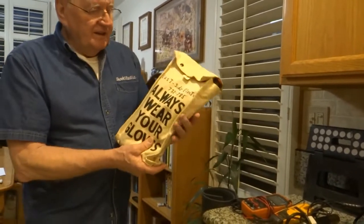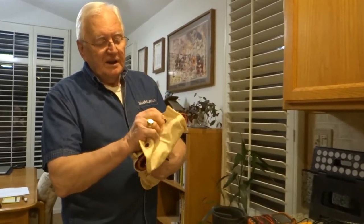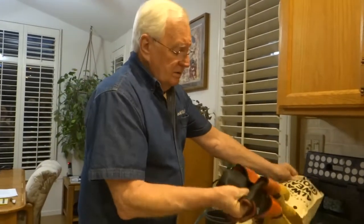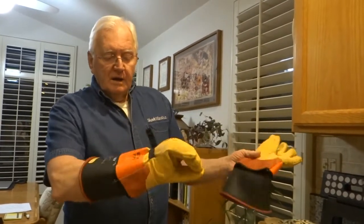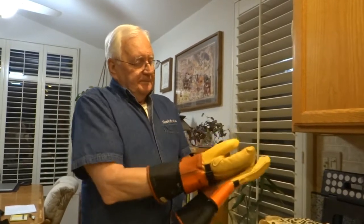High voltage gloves. Now these gloves used to cost an arm and a leg — they're about $150 now. These are 10,000-volt gloves. They're nice. They're for working hot buses.